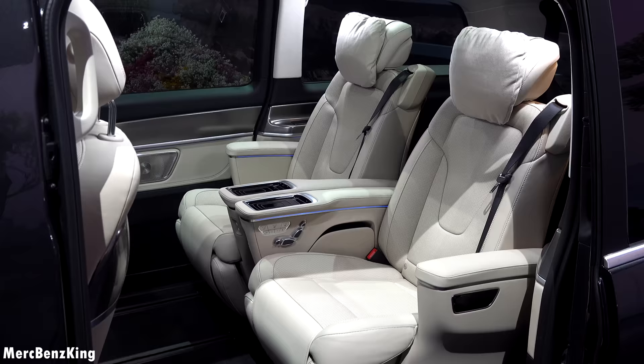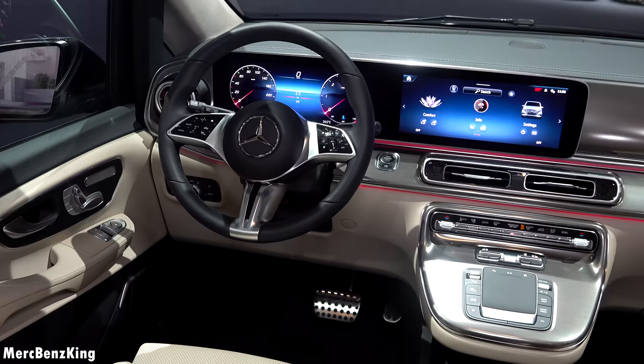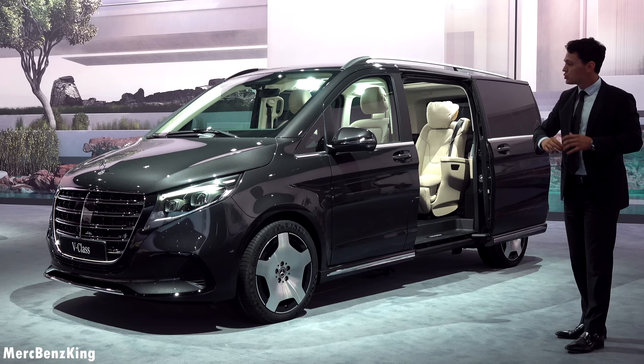Basically in the all-new generation we have beautiful massage seats with wireless charging pads for your phone. In the front, a huge wide-screen cockpit, and exterior-wise also a lot of changes.